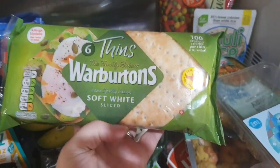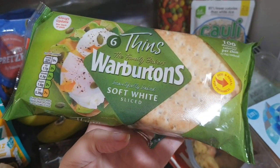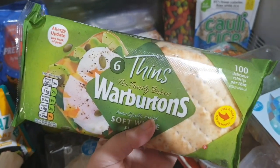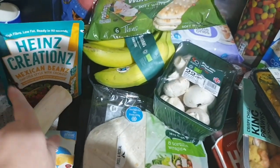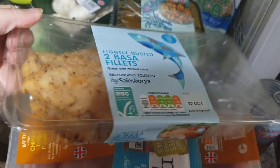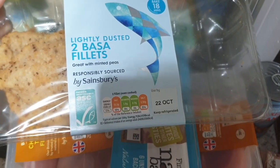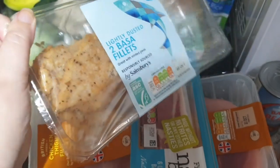I thought I'd try these Warburton thins — we normally get the bagel thins but I wanted to give these a go. We've also got some wraps to have with the Mexican bean thing, and some jacket potatoes. We've got some basa fish fillets — these are so yummy and perfect for a midweek meal because they take 20 minutes, and I don't think I've ever had a bad one.